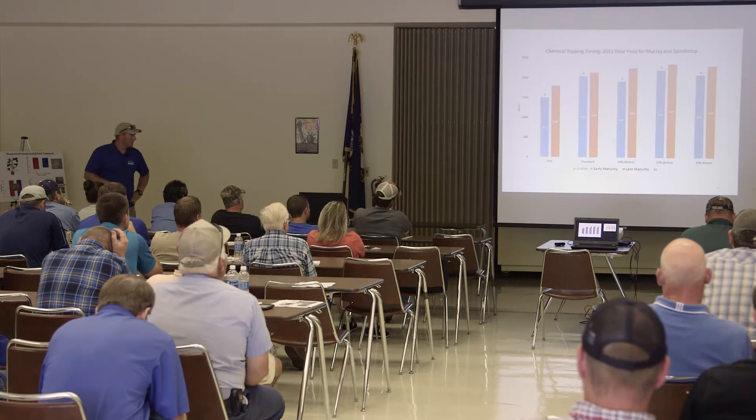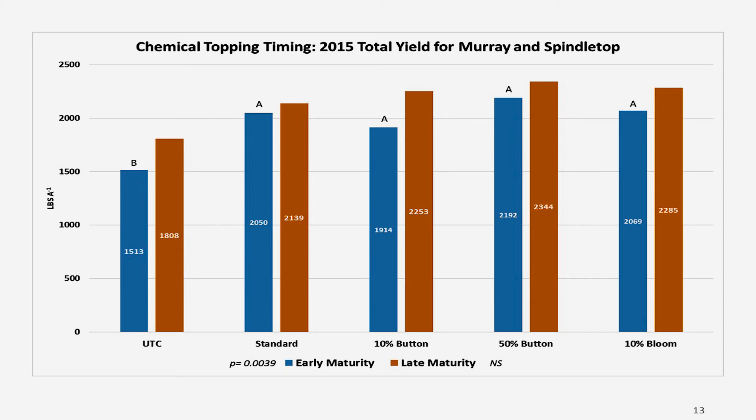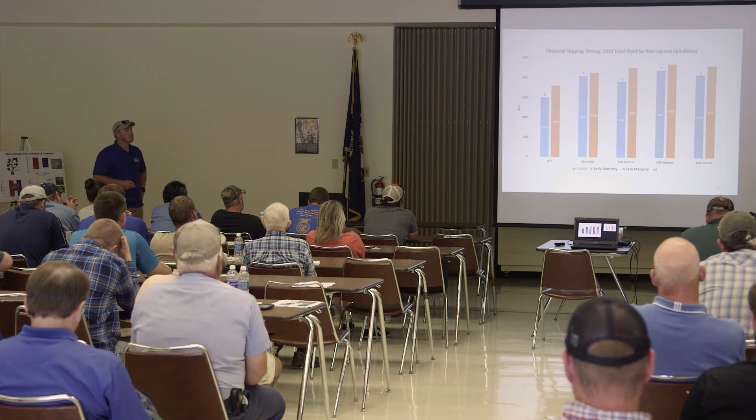How did that equate to yield? After running statistics, the early maturity Tennessee 90 ended up significant while the late maturity did not, but they followed the same trend — there's just some variability. Basically there's no difference in yield on Tennessee 90 between 10% bloom, 50% button, 10% button, and the grower standard. Those are promising results for the first year of this study.